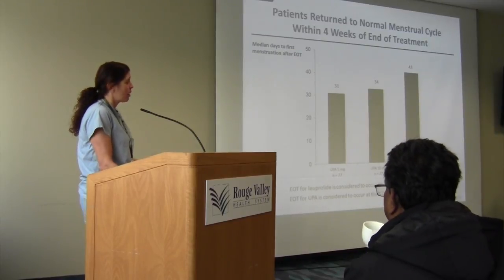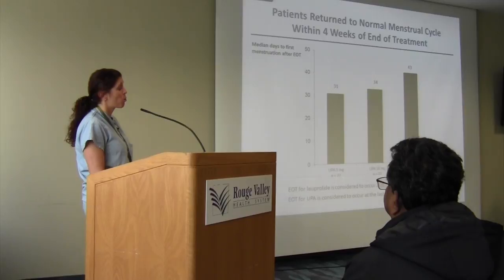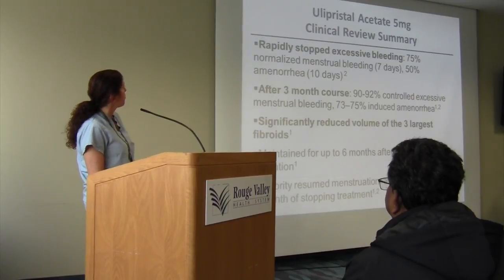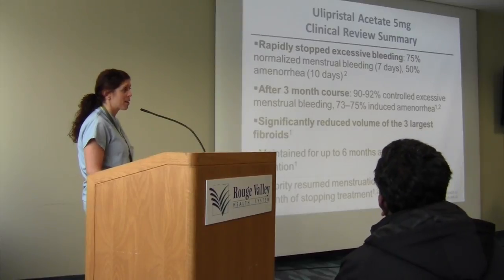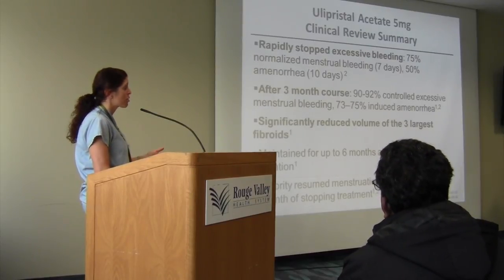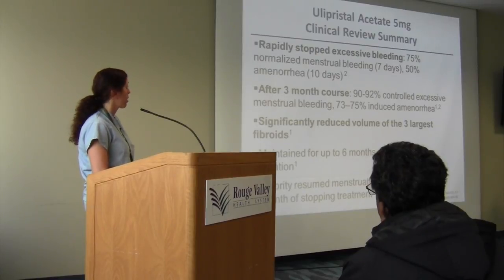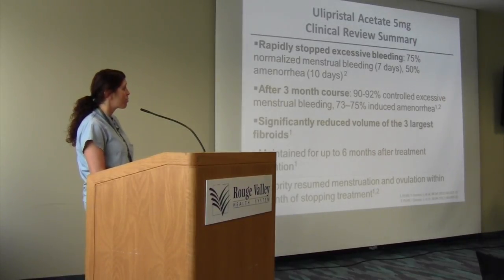When you take Fibristal and stop it, patients return to regular menstrual cycles within four weeks of stopping the medication. It stopped bleeding in 75% of patients, and about 50% of patients are amenorrheic within 10 days of starting the medication. After three months on the medication, 92% had controlled excessive bleeding and 75% of patients had amenorrhea, giving them the opportunity to increase their hemoglobin. It significantly reduces the volume of the largest fibroids by up to about 25%, and that's maintained.